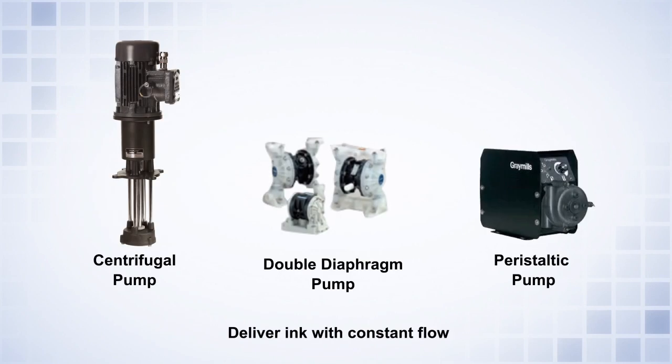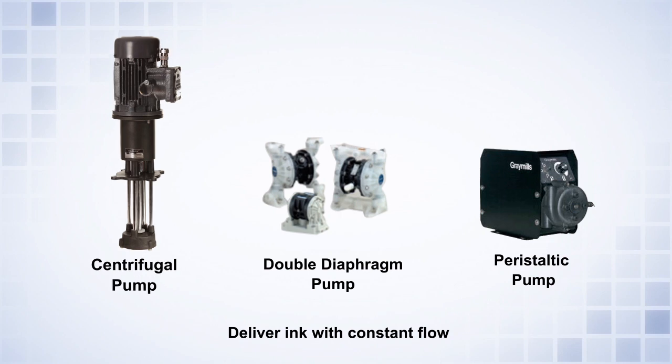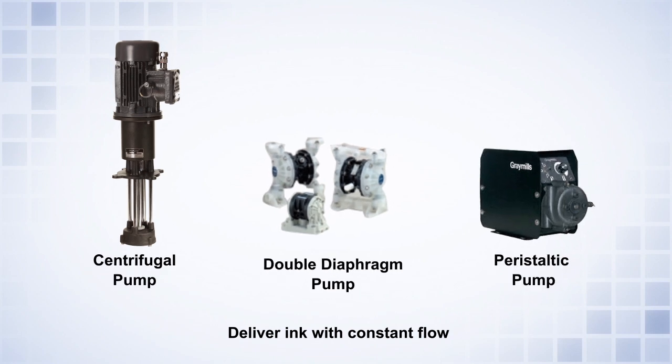Valflow ink circulating pumps deliver ink with constant flow. Depending on the requirements of the application, Valence offers centrifugal, diaphragm, or peristaltic pumps.